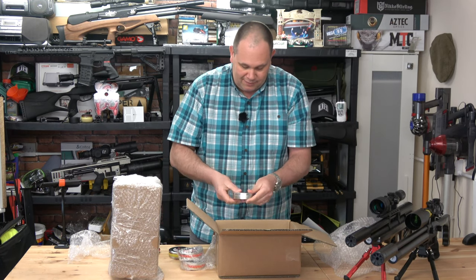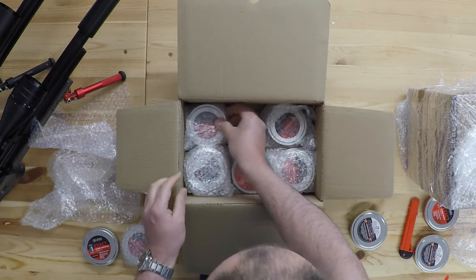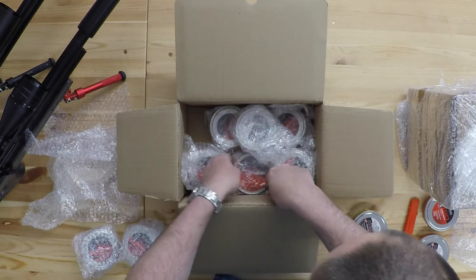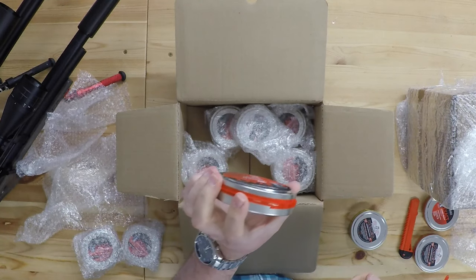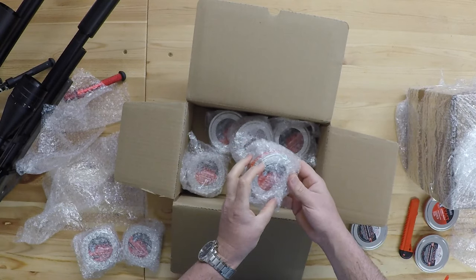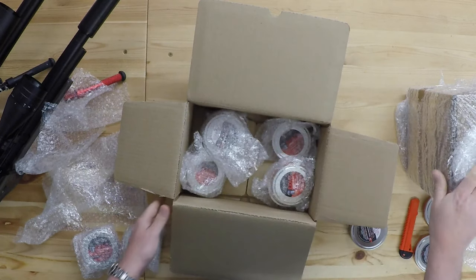So that's a tin of .22 redesigns. Let's go through what else we've got: Heavies 18s, more redesigns, .22 18s, poly mags, 18s, 18s, 30s, 50-grain — those would be Emperors I'm guessing — .22 18s, redesigns... I'm sure I just saw another tin of redesigns, 18s, 22s.